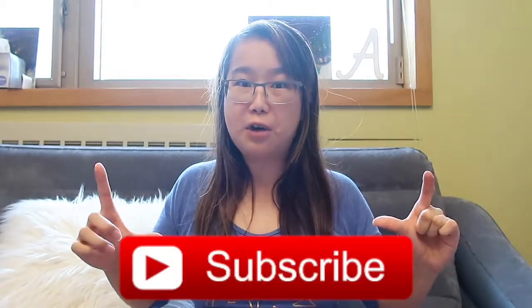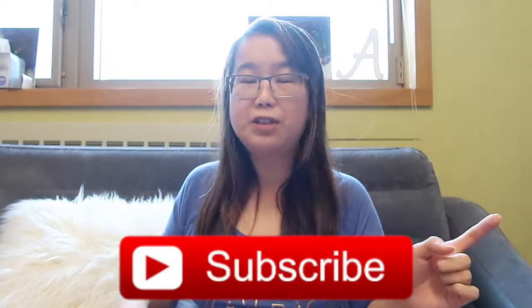Thank you guys so much for watching this video. If you liked it, please don't forget to give it a thumbs up, hit that big red subscribe button down below, and also hit the notification bell so you'll be notified every time I post. Thank you so much for your support. I hope you're enjoying my new content — sometimes it's hard to film on busy weekends when I have a lot of homework, finals, or midterms. I hope you like my videos. Thanks for watching, bye!